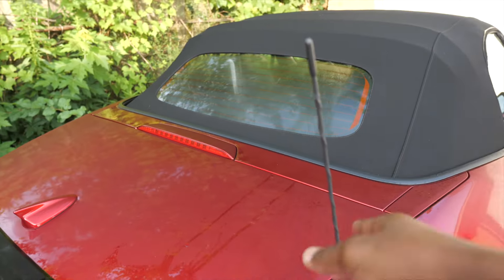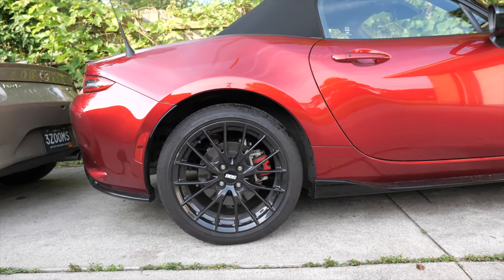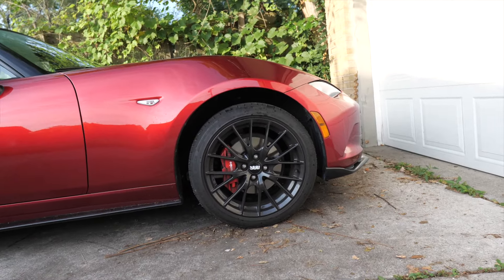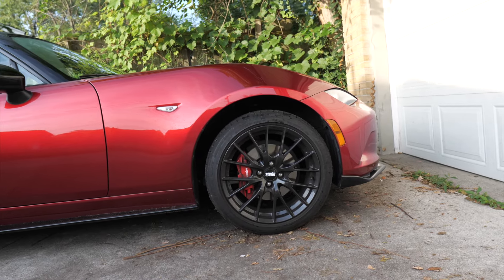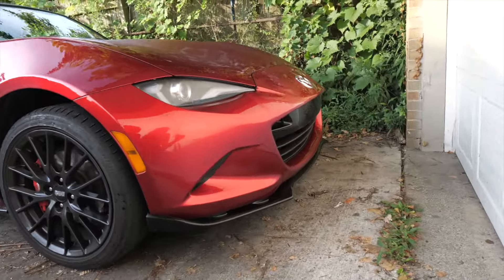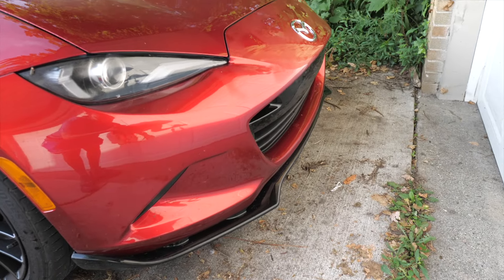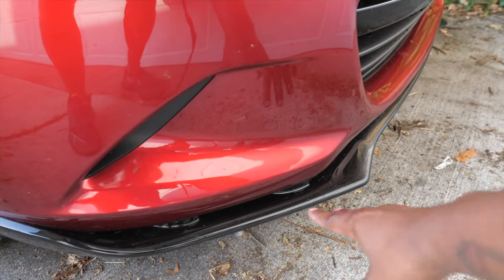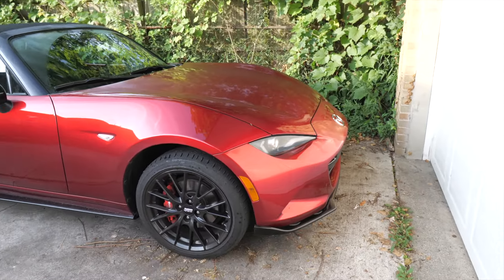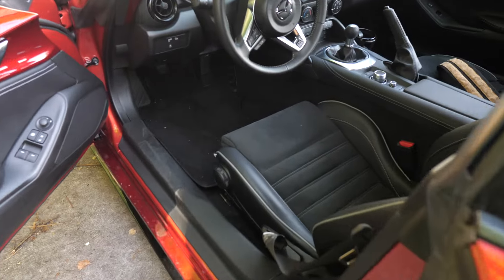They both have these shark fin antennas the same color as the car. Coming over to the Club, we've got the BBS wheels with the red Brembos - so for track days you can last much longer. You can feel the difference too, it's a more aggressive brake with more stopping power. Look at these gloss black side skirts - they look fantastic. The front splitter goes all the way across, whereas on the Grand Touring it kind of stops partway and picks up again on the other side.